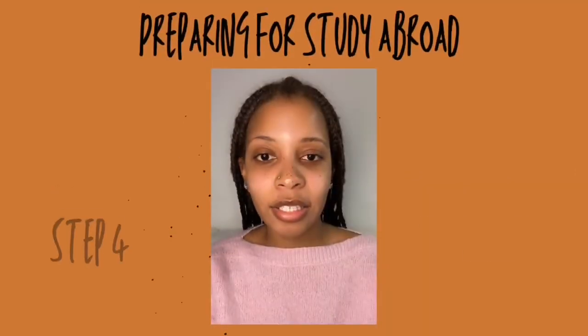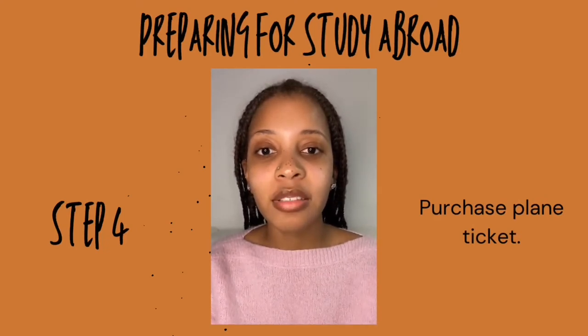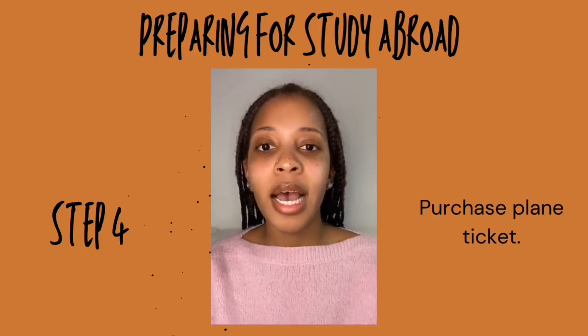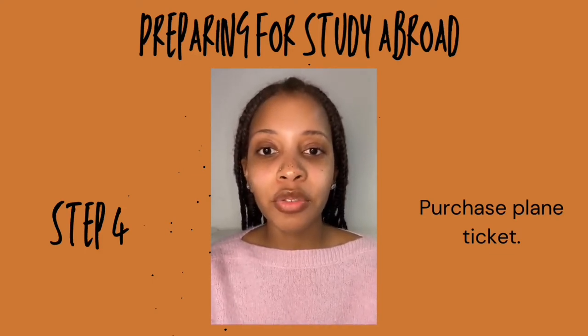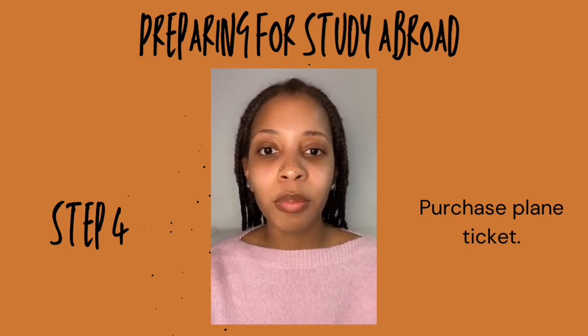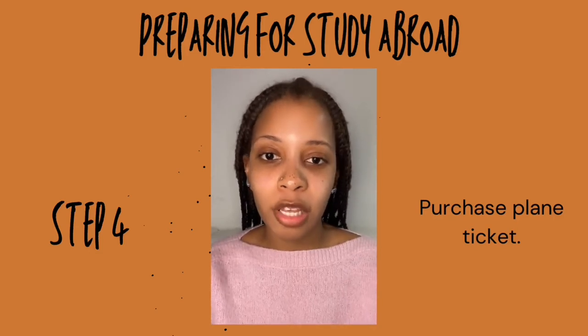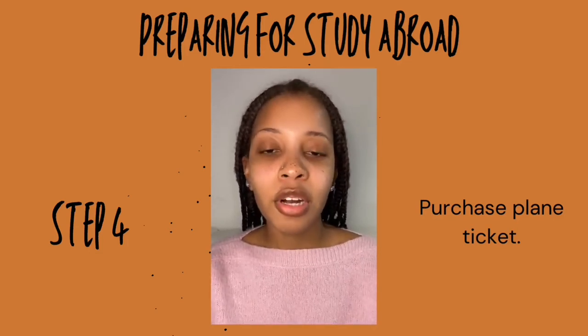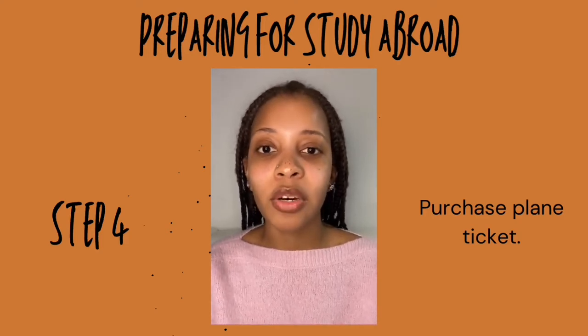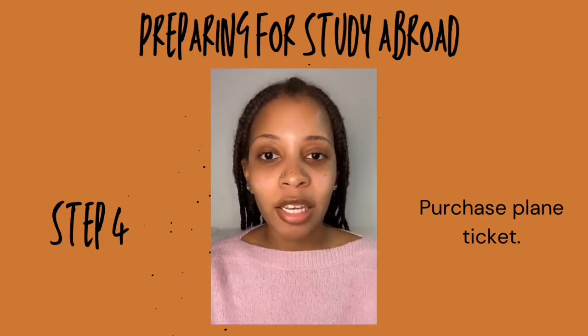The last thing I did to prepare for study abroad was purchase my plane ticket. I purchased my ticket in around July because prices seemed fairly reasonable at that time. I was buying a ticket from Boston, Massachusetts to Stuttgart, Germany, which was close to Reutlingen where I was going to study. Start looking in advance so you can spot when prices seem lower than usual. I also strongly recommend travel insurance so that you can easily change your flights if needed or protect against any baggage loss.